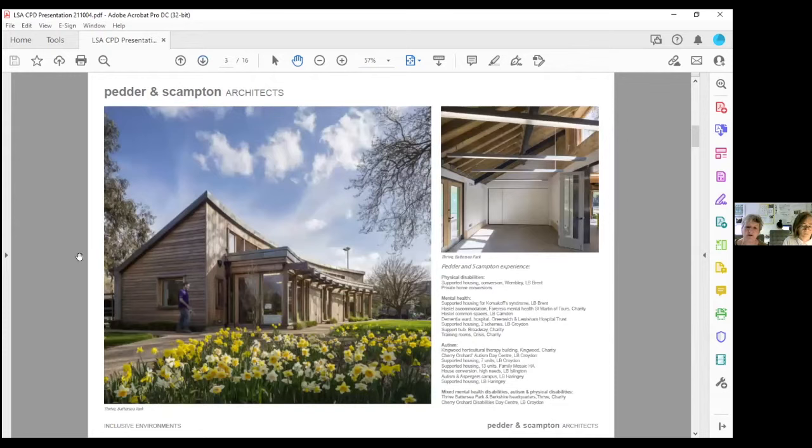This was one of our earlier disability schemes — a horticultural training centre for Thrive in Battersea Park, which aims at all sorts of different disabilities including autism, dementia, and ASD. Our experience covers horticultural therapy buildings, day centres, supported housing, and high-needs one-off housing. We've also done projects for people with mental health issues such as dementia and mixed mental health disabilities including autism and learning disabilities.